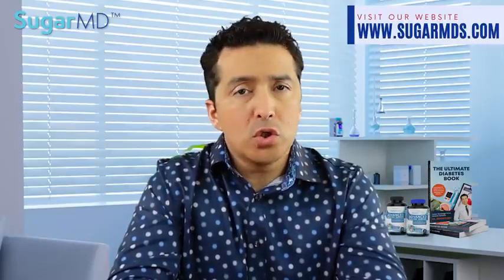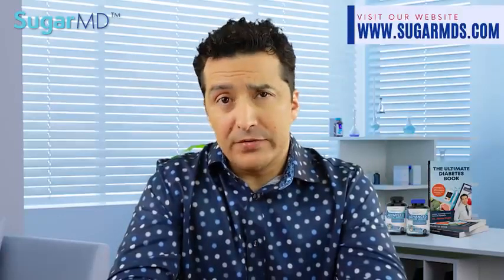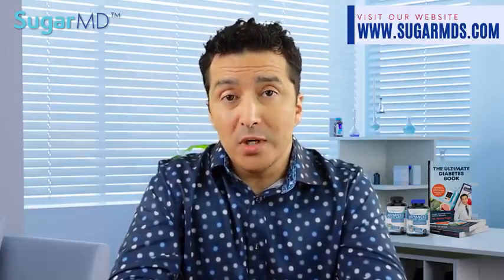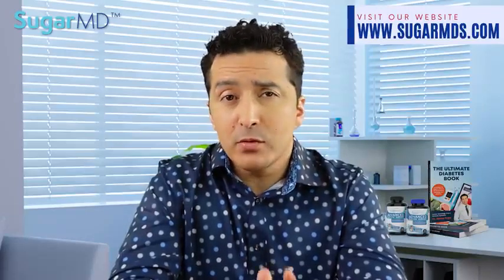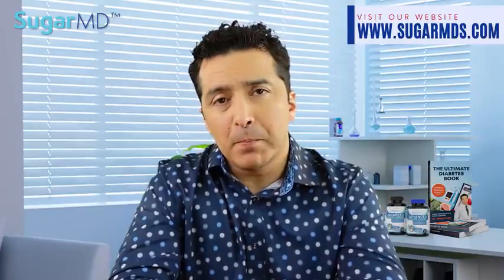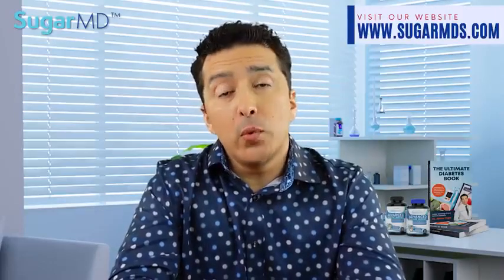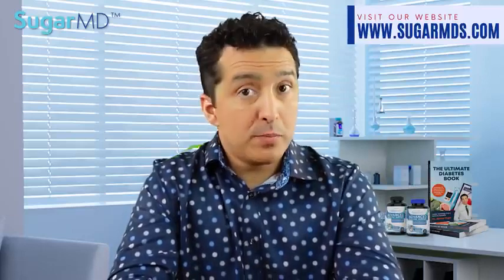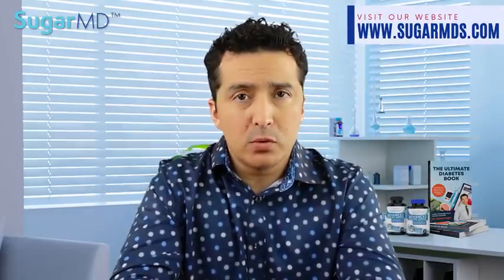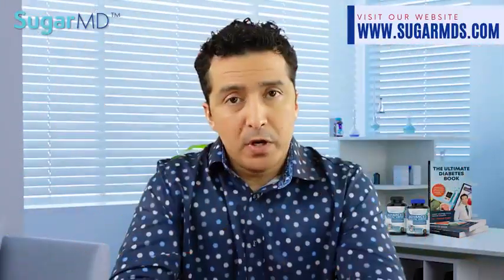Unlike sugar, sweeteners don't contribute to tooth decay, so there are some benefits to them. Most of them don't raise blood sugar levels, though some do, and we will talk about specific ones. The research I'll discuss will highlight many important points you may not have known before. Knowing which sweeteners are best may also be helpful if you have diabetes, pre-diabetes, or insulin resistance.